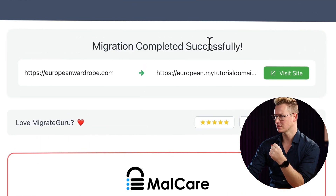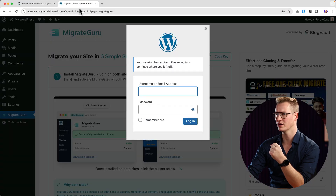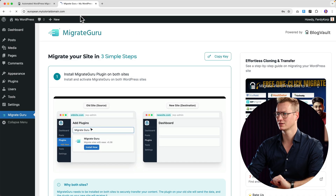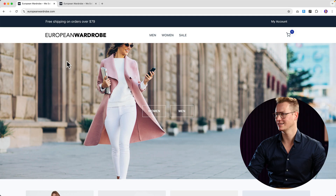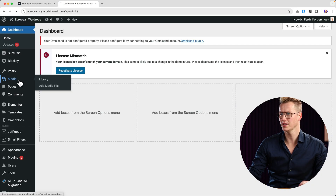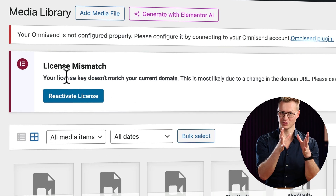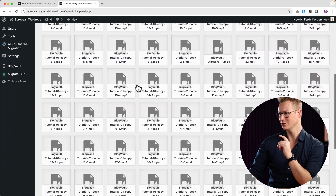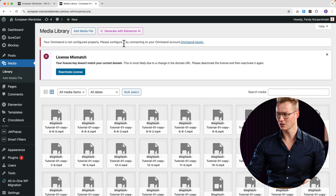It says the migration completed successfully from European Wardrobe to european.mytutorialdomain. I go to the front end and it looks great. Going to European Wardrobe, they're exactly the same. Logging in to the back end and going to Media, I see a license mismatch because I transferred to a different domain — I need to reactivate with Elementor Pro. All the same videos are there as in my other website.